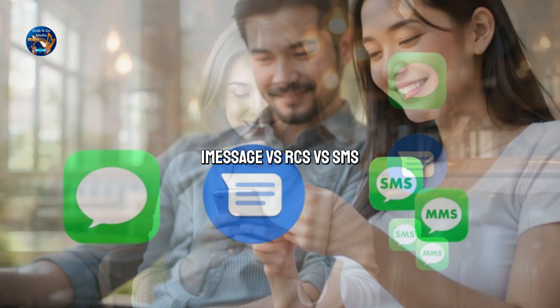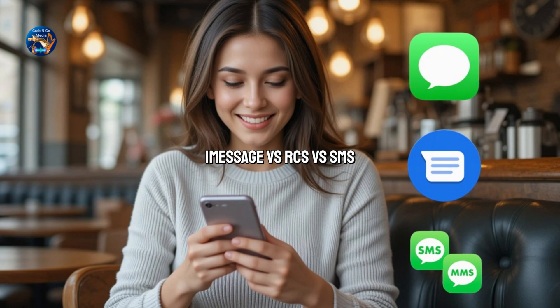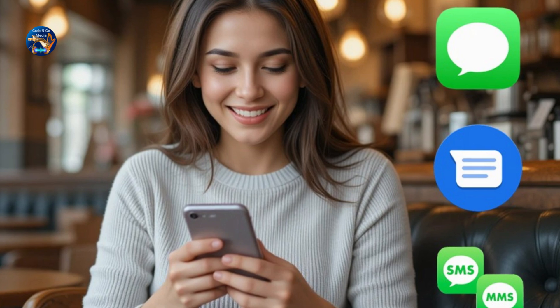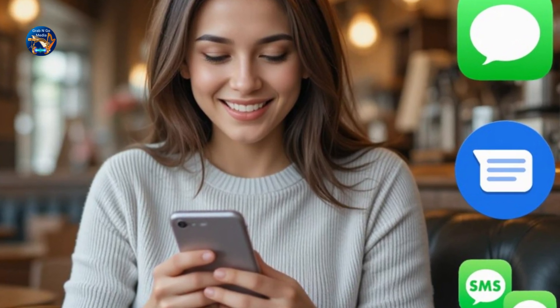Some are secure, some are fast, some are just plain outdated. In this video, we'll break down the real difference between iMessage, RCS, and SMS/MMS, explore the security concerns, compatibility issues, and what the future of messaging looks like.